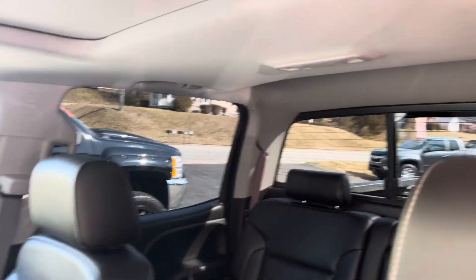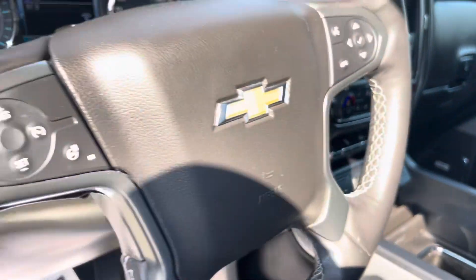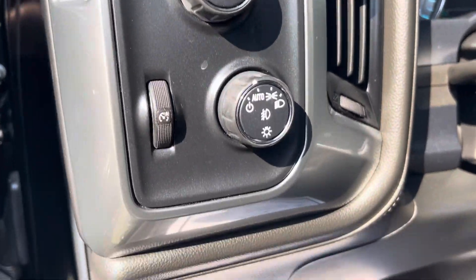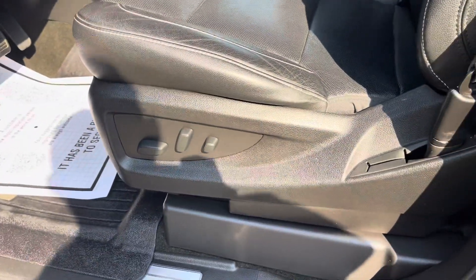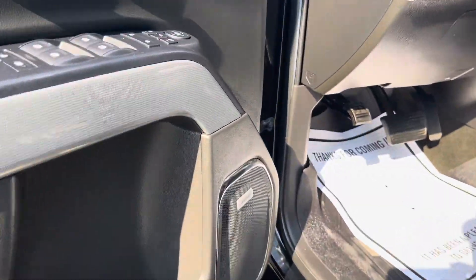Sunroof, sliding back window, charging port right there in the middle for wireless charging. Then, of course, you've got all your plugs for your charging as well. Heated seats, cooled seats, heated steering wheel. There's your four-wheel drive, there's your brake. Awesome — adjustable seats, power memory seats, Bose speakers.